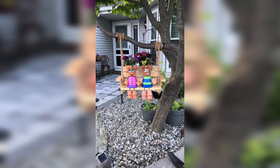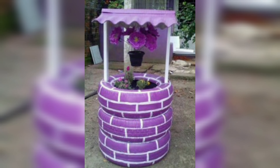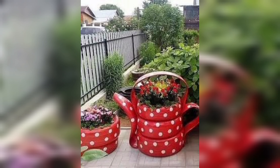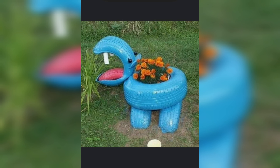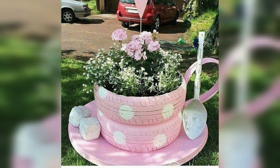In addition to their aesthetic appeal, DIY garden planters also offer practical benefits. For example, using raised garden planters can help reduce strain on your back and knees when planting and harvesting your crops. Planters can also help control the soil quality and drainage, which can be especially important in areas with poor soil conditions or high moisture levels.